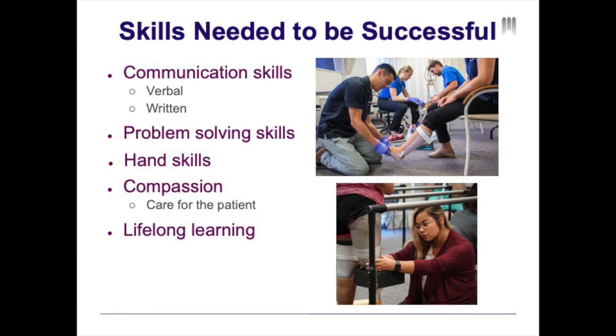In order to be successful in the field of prosthetics and orthotics, you must have good communication skills. Whether verbal or written, you need to communicate effectively with your patients as well as other health care providers such as physicians, physical therapists, and occupational therapists. You should also be good at or enjoy problem solving, as a lot of the field is identifying problems based on what the patient is telling you and your observations, and using your education and training to come up with solutions.